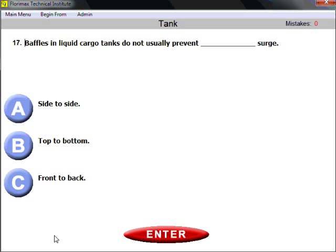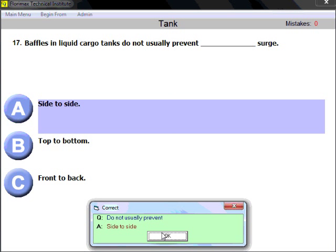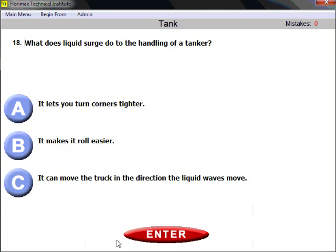Question seventeen: baffles in liquid cargo tanks do not usually prevent what kind of surge? Side-to-side surge. Both baffles and bulkheads prevent front-to-back surge, but they are not able to prevent side-to-side surge. Side-to-side surge can rock the vehicle and cause rollover.